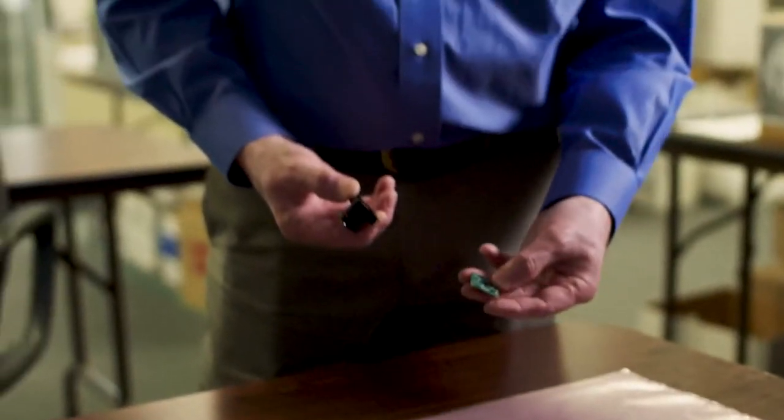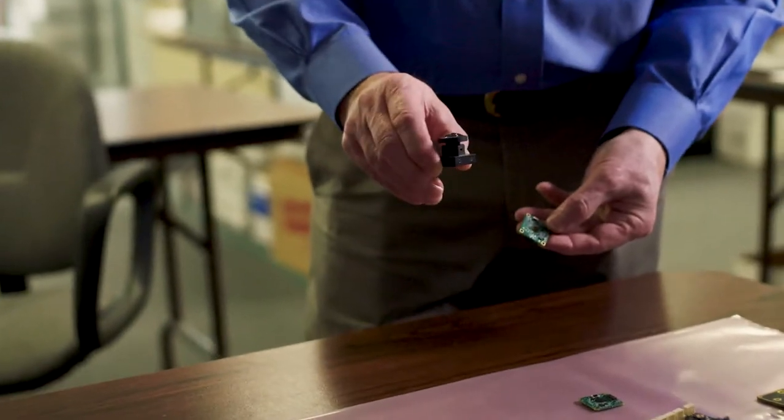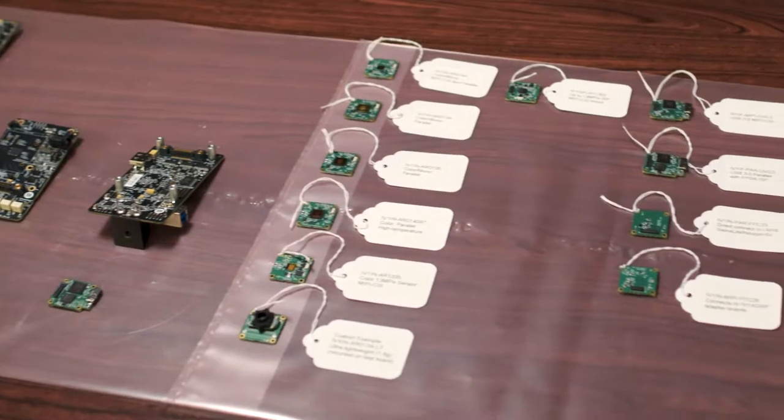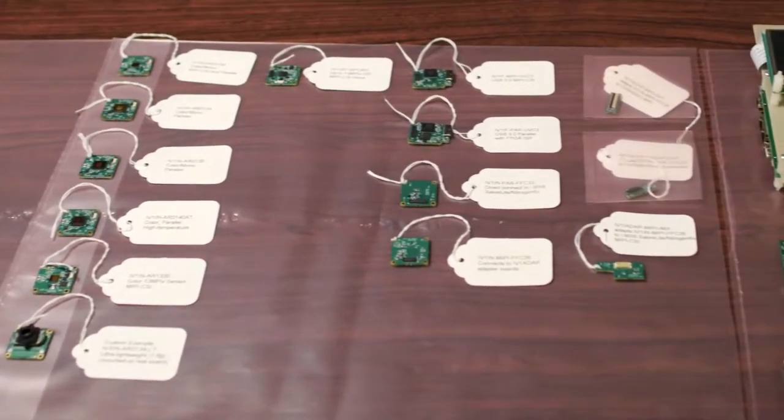We chose On Semiconductor as our primary — our only sensor provider. The On Semiconductor part that we designed in was quite good. We found the documentation was quite good. It was straightforward to design it in, and that led to us using other On Semiconductor image sensors.